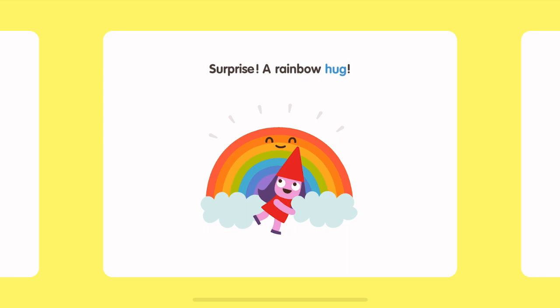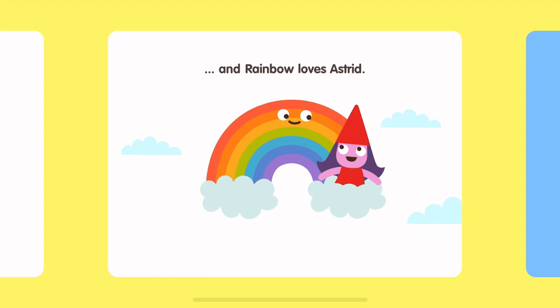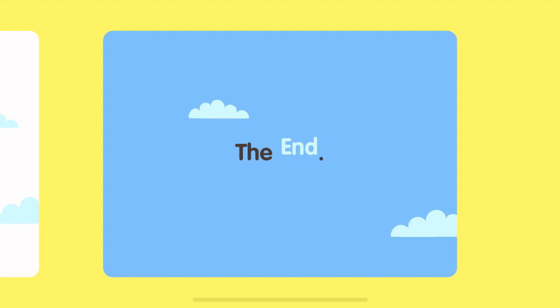Surprise! A rainbow hug. Astrid loves rainbow. And rainbow loves Astrid. The end.